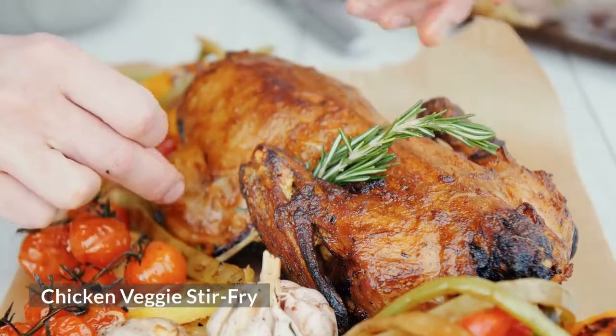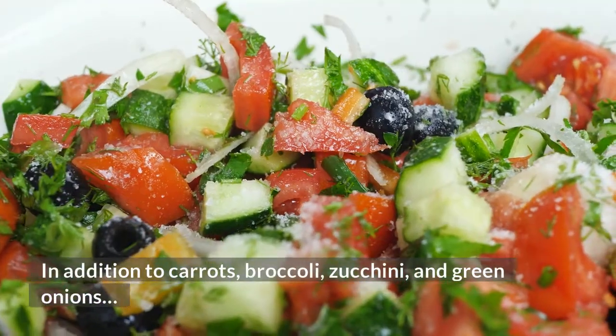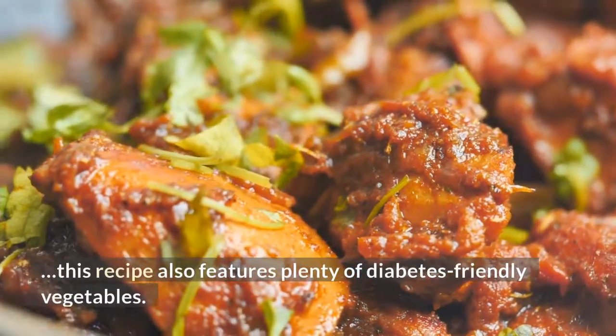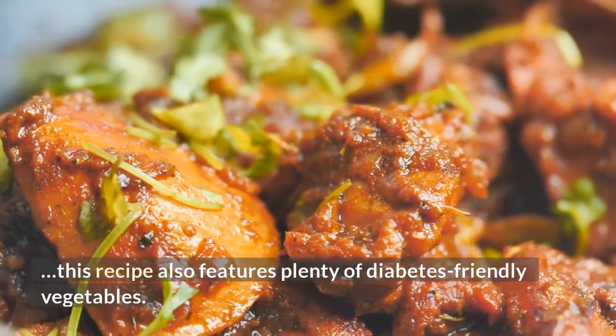Chicken Veggie Stir Fry: In addition to carrots, broccoli, zucchini, and green onions, this recipe also features plenty of diabetes-friendly vegetables.